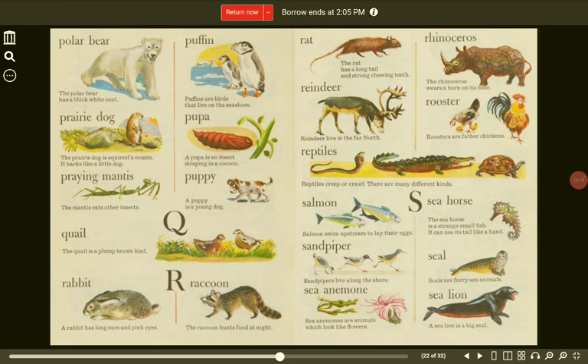Q. Quail. The quail is a plump brown bird. R. Rabbit. A rabbit has long ears and pink eyes. Raccoon. The raccoon hunts food at night. Rat. The rat has a long tail and strong chewing teeth. Rhinoceros. The rhinoceros wears a horn on its nose. Reindeer. Reindeer live in the far north.